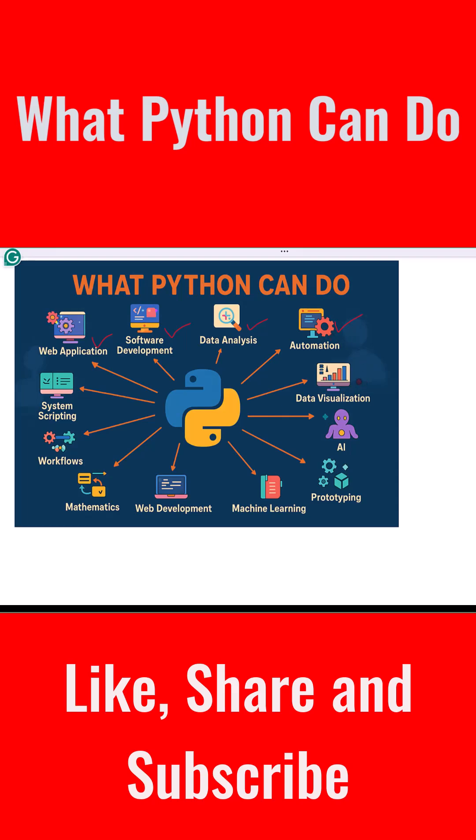With Python you can also make charts and graphs — this is called data visualization. Libraries like matplotlib and seaborn help you turn your numbers into pictures so they are easier to understand and share.